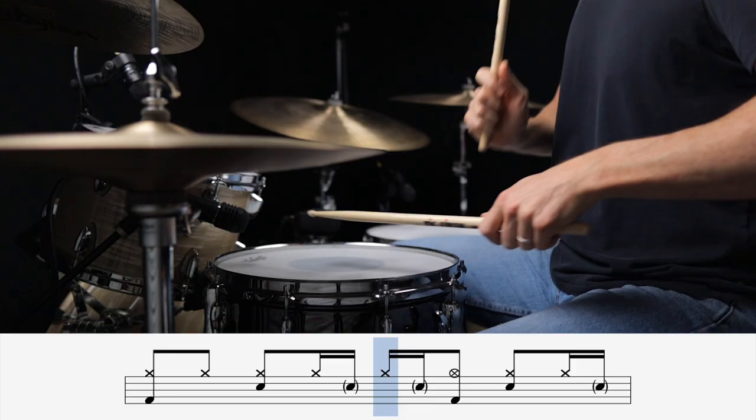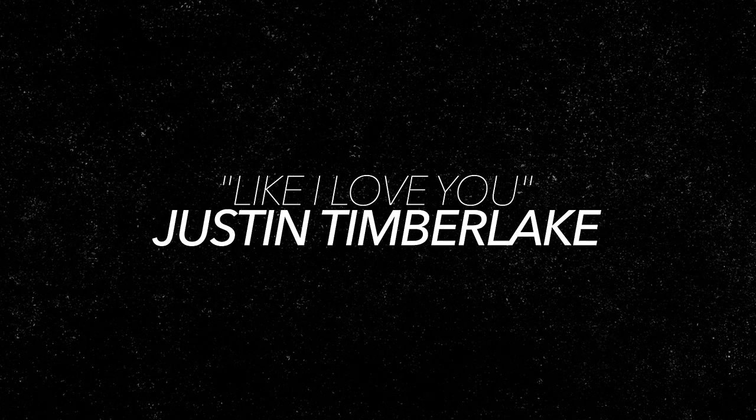Next up, I've got the ghost note pattern that I most often use because of the way it repeats over and over again, and it's featured in Justin Timberlake's Like I Love You.